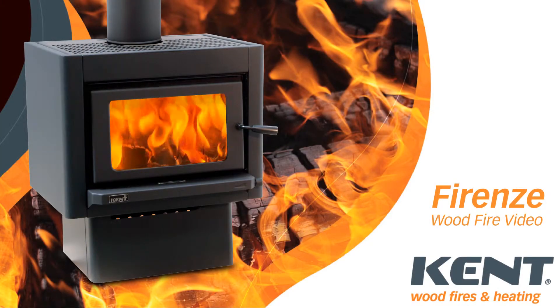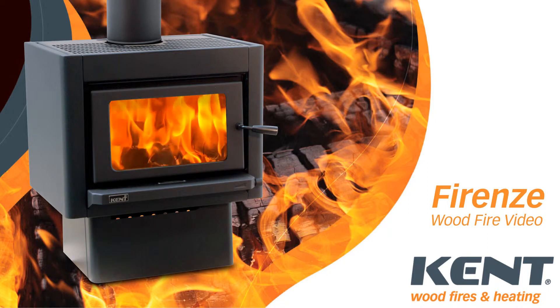Kent wood fires have been keeping New Zealanders warm and cosy for over 30 years. Our extensive range allows you to choose the right fire for your specific needs.